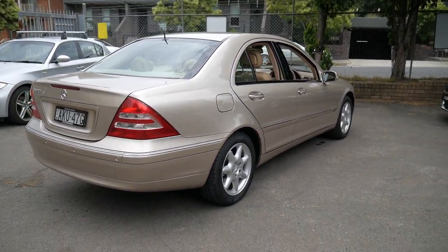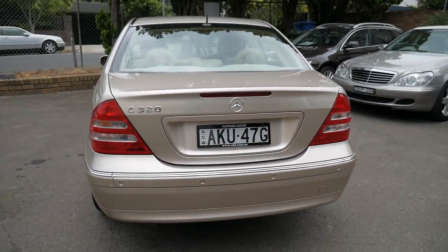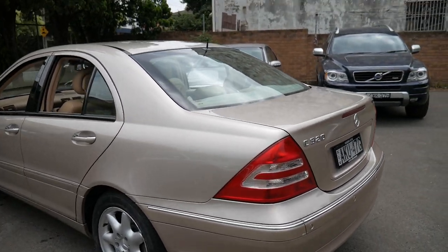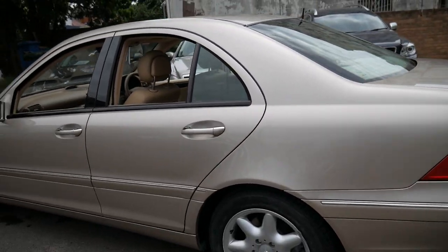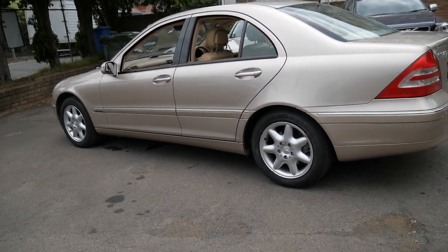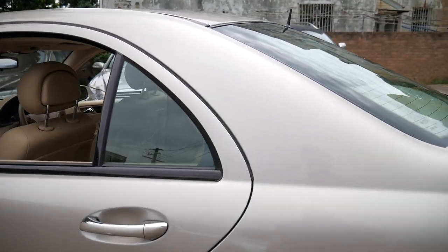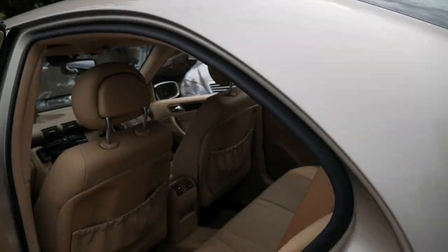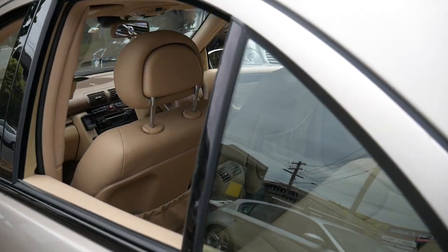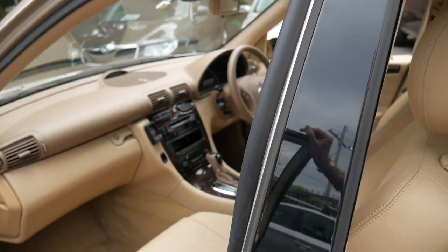The 3.2 litre is very reliable — it's also known as the 112 motor and it's surprisingly economical. I guess because this is quite a light car, it's not working as hard as, say, an ML320 or an S320 which has the same engine. Think that a little C-class like this has the same engine as a large SUV like an ML or an S-class which weighs nearly two tons — that's remarkable.